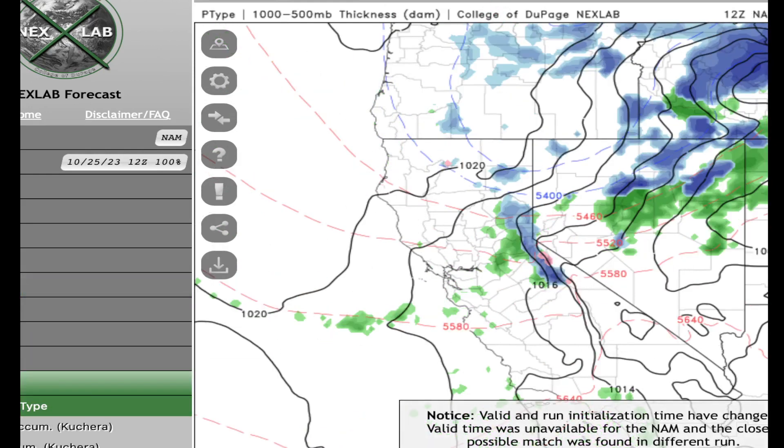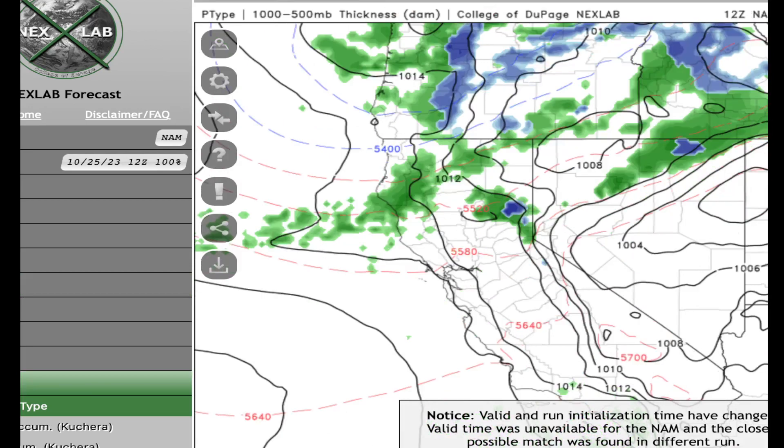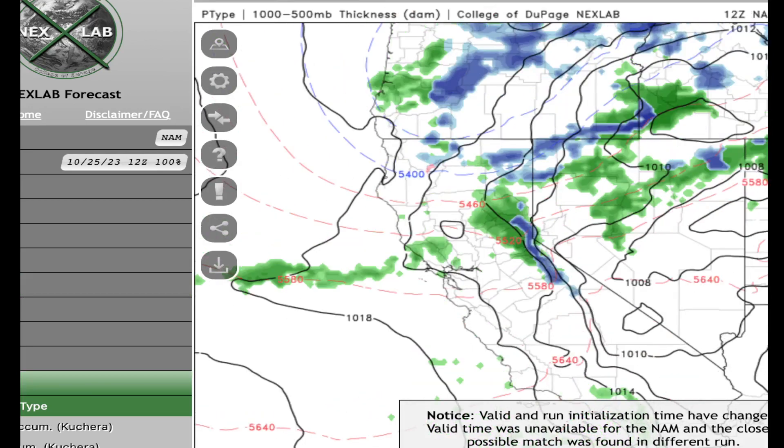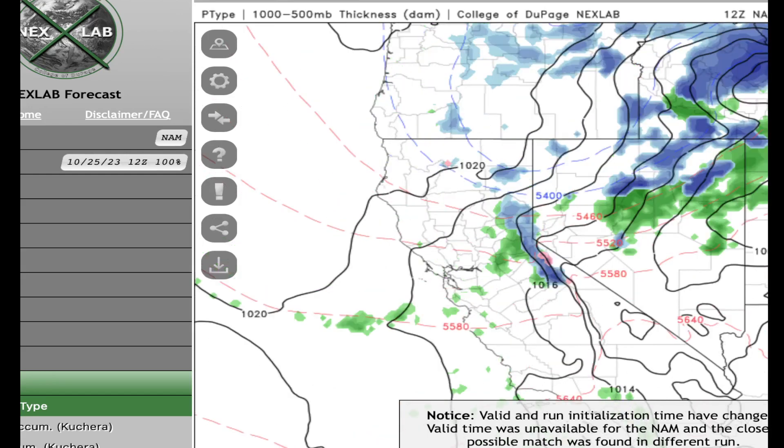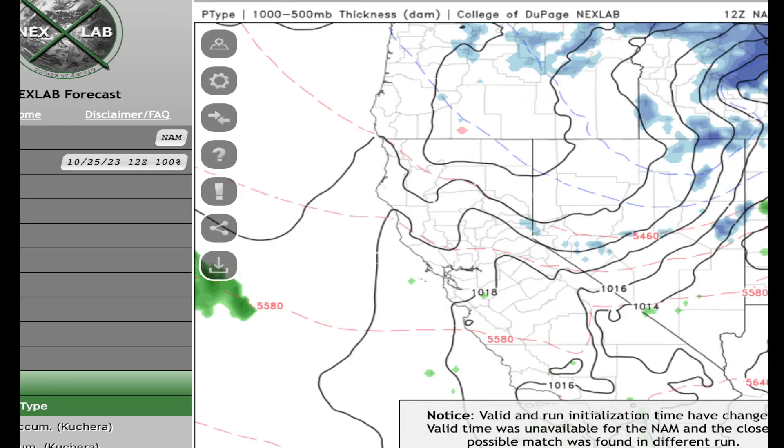Let's see how the NAM shows this. The NAM is similar - bringing in this line at five o'clock this afternoon. Once again, rain on the west slope, snow above 7,000 feet. Chance of showers in the evening with very, very limited amounts of rain.